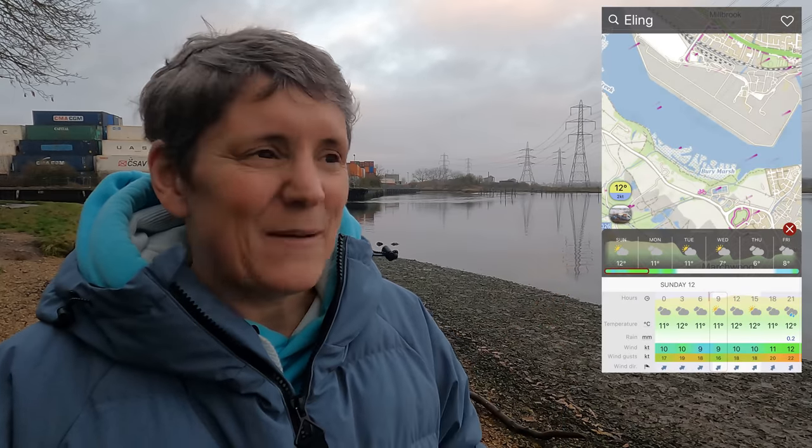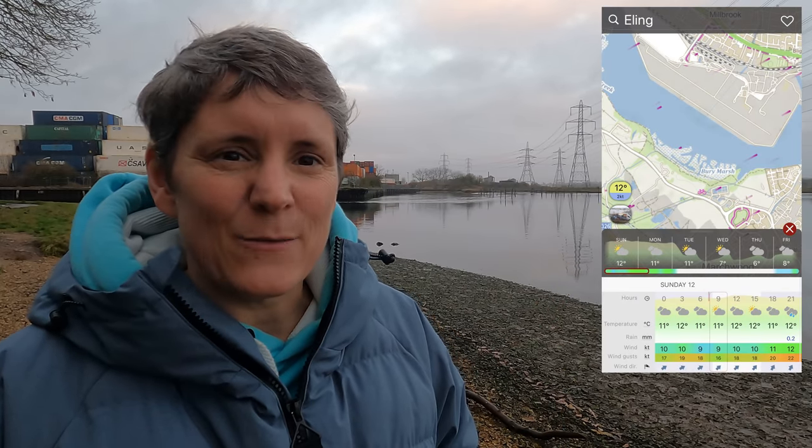Believe it or not, today it is actually a little bit windy, just not here because of where I've chosen. I'm down at Ealing and I know the wind is blowing about 10 knots, so it's not massively windy, but it's blowing straight over the top of my head and it's not hitting the water for a good 300 metres or so. I won't be getting anywhere near that, so it will be pretty comfortable in the water. So those are the key things: what's the wind going to be doing and how much water have I got.